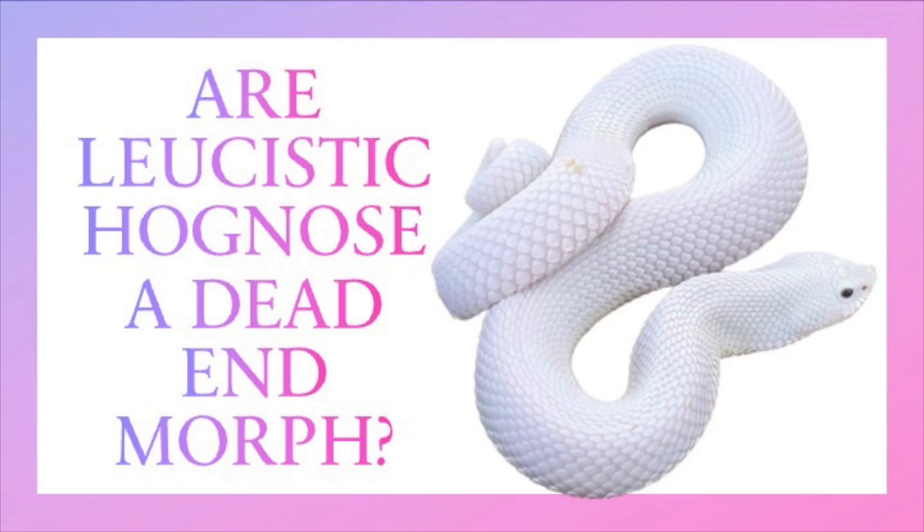How's it going, beautiful hognose community? Once again, Angry Hogs out with another video. The question in play is: are leucistic hognose a dead-end morph? Leave a comment in the section below — let me see what you think — and enjoy the video. Let's get right into it.